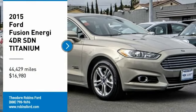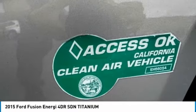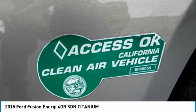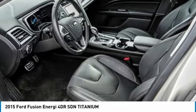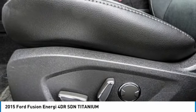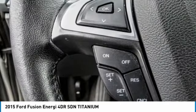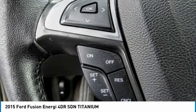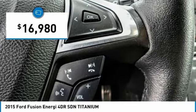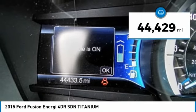Make a great choice today with the 2015 Fusion Energy. The Ford Fusion Energy is an electric hybrid vehicle with all of the efficiencies you want in an electric vehicle. It also offers the new Sync infotainment interface, push-button start, and an 11-speaker audio system, and is priced below $20,000. This vehicle has less than 45,000 miles.